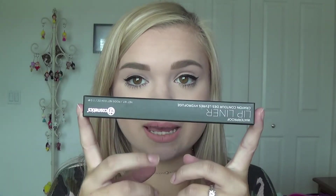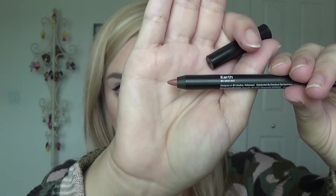Now moving on to lip products. The first is a lip liner in the shade Earth — a lovely nude color and my go-to nude lip liner. I always pick one up whenever I order from BH Cosmetics because it's my favorite and I use it almost every day. Just a heads-up: the shade Earth is noticeably lighter than their other nude lip liner simply called 'Nude.'